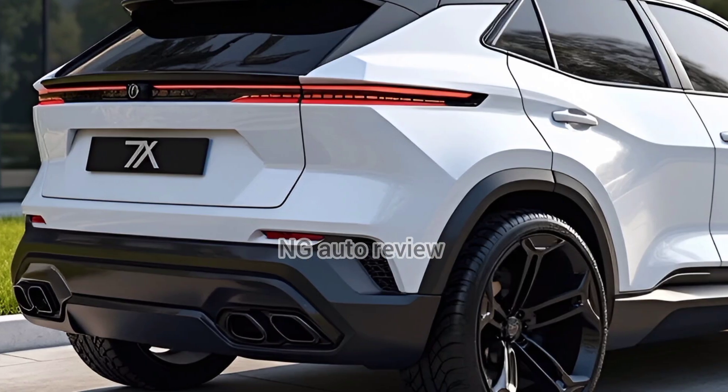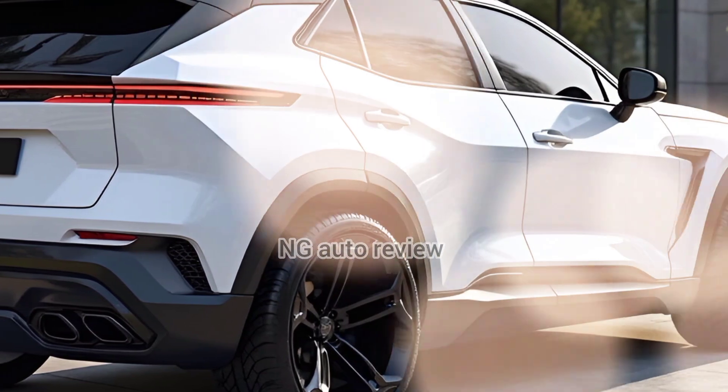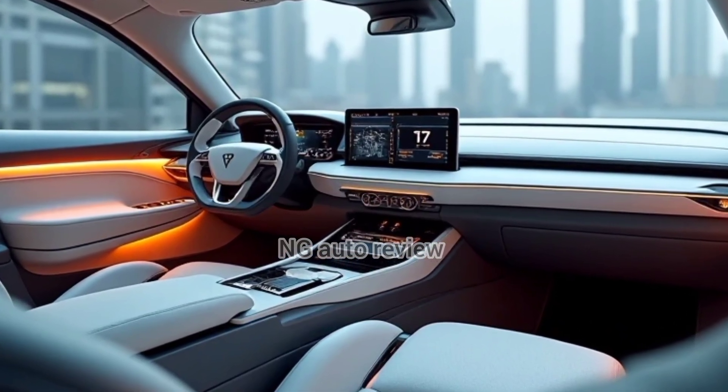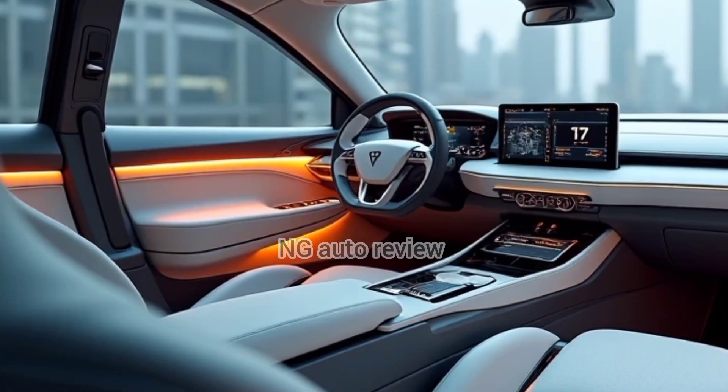Inside, Zeekr leans into luxury. You get high-grade trim, Nappa leather seats with multi-way adjustment, heating, ventilation, and even massage. Rear seats offer adjustable rake and leg rests, plus entertainment screens.